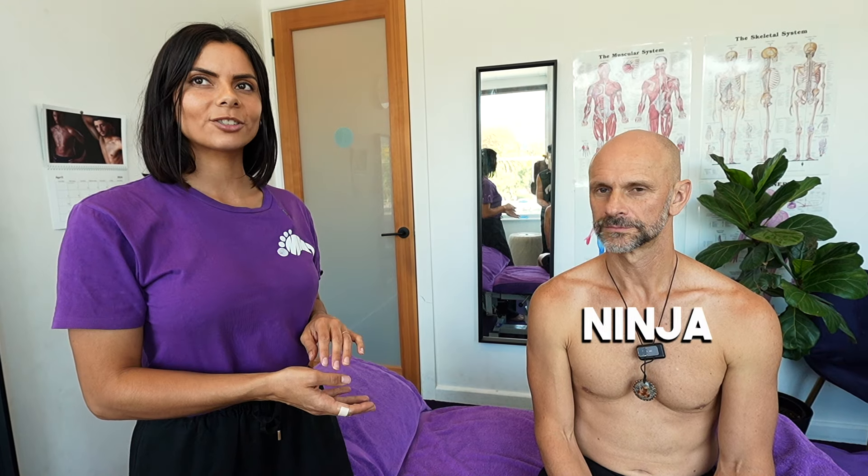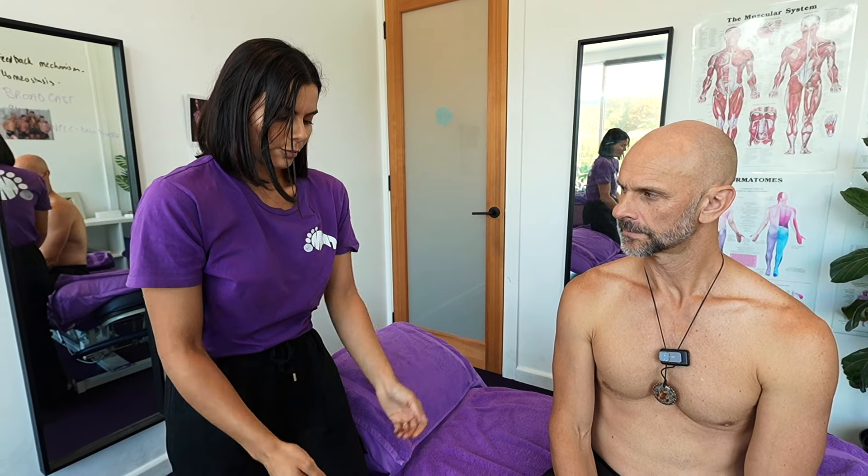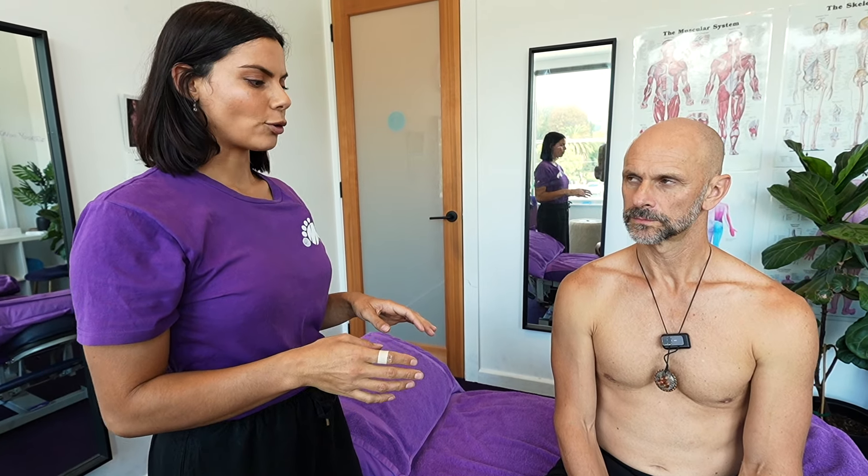Hey guys, this is Nina. I'm wanting to show you some treatment that I'm going to do today on Ninge. This treatment is really good for anyone who has a rounded thoracic and forward shoulders. You might be getting a lot of treatment in your erector spinae and upper back, and it might be giving you some temporary relief, but it's not actually getting to the cause. If you've been sitting at an office working on computers for a long time, chances are you're starting to develop that posture. So what we're going to do today is work through Ninge's pecs and also through his ribs, to help open him up and bring the ribs out.